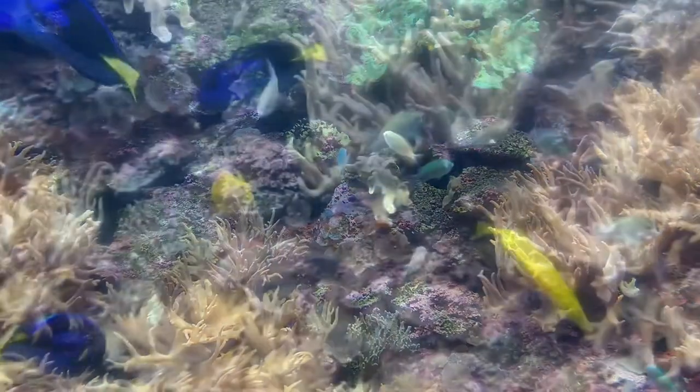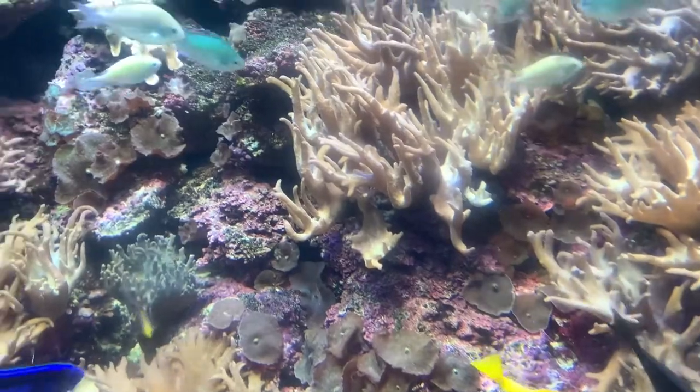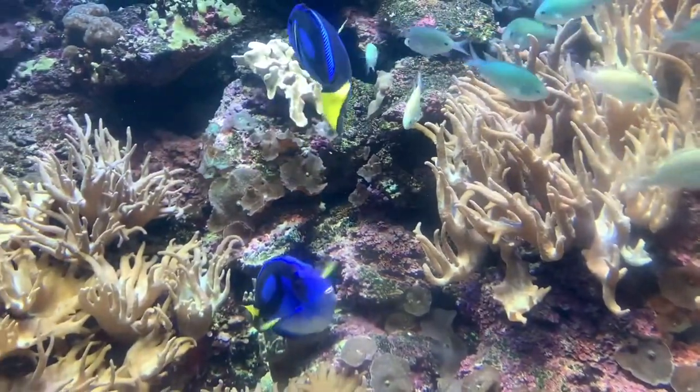We're going to take a dive down to see a couple of its residents — from beautiful to dangerous, strange and unique. Let's have a look and see what we can find.